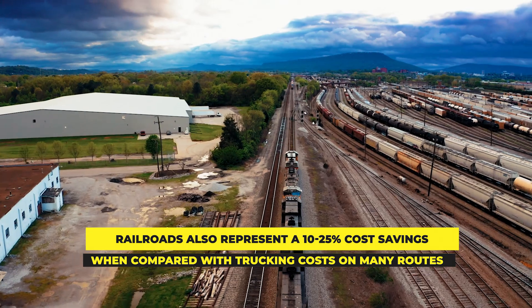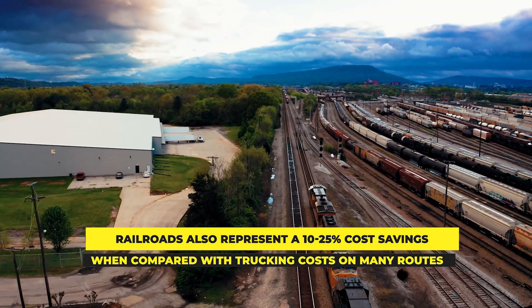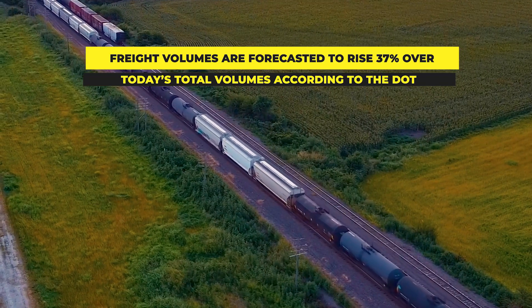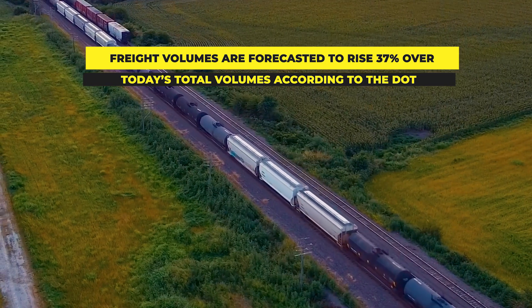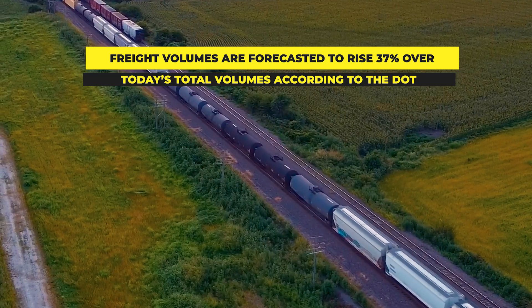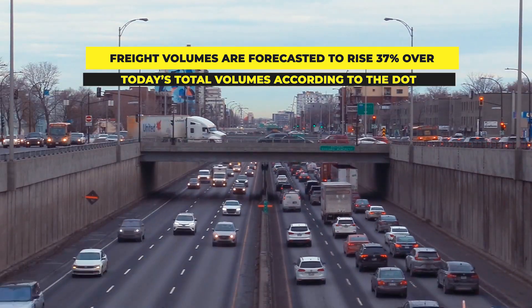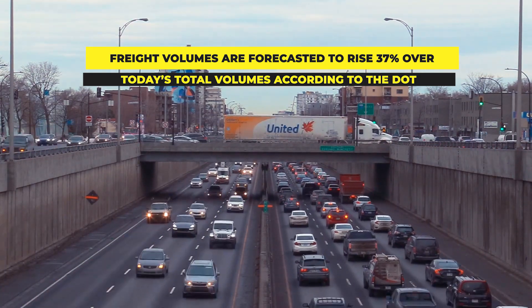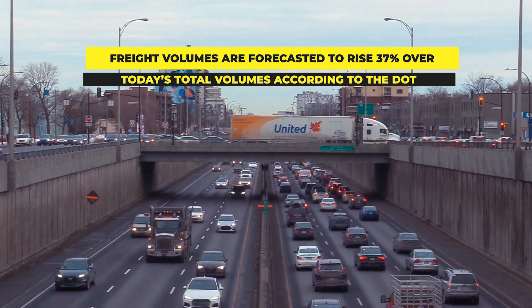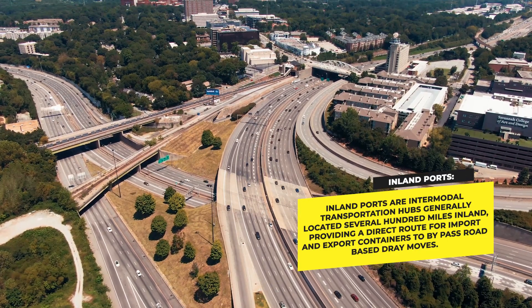Emission standards will continue to tighten, with more supply chains putting greater emphasis on green supply chains, which focus on sustainability throughout all levels of a supply chain. Freight volumes are forecasted to rise 37% over today's total volumes according to the Department of Transportation. By increasing the amount of freight on trains, the number of trucks on our nation's highways is reduced. This not only increases road safety, but also decreases roadway wear and tear and thus road maintenance costs. Many states and cities are investing large amounts of money to help convert freight from truck to rail because of these reasons.